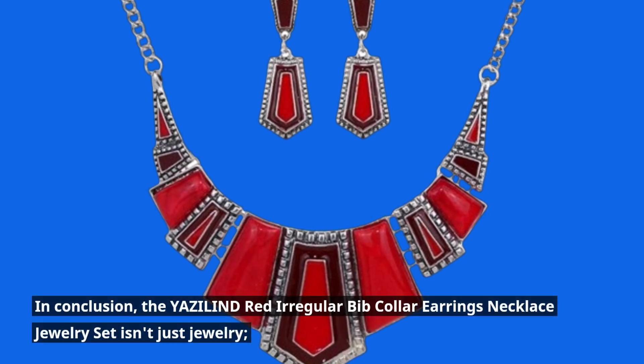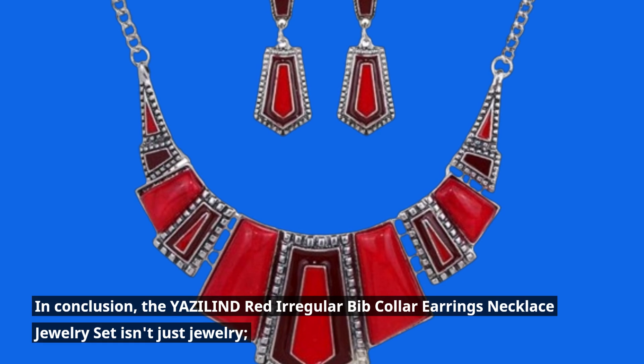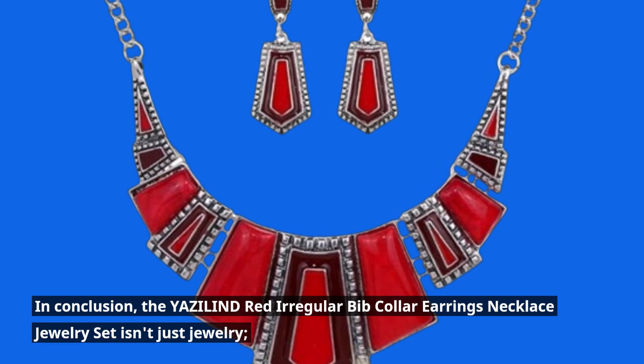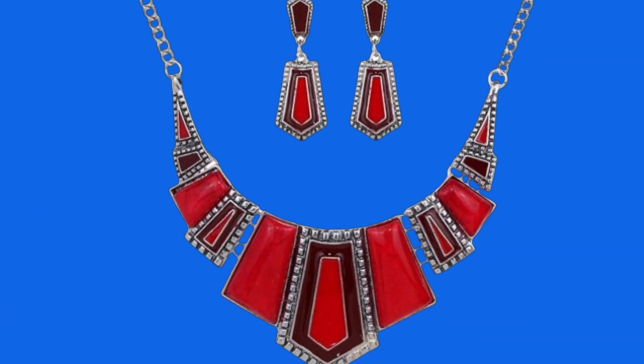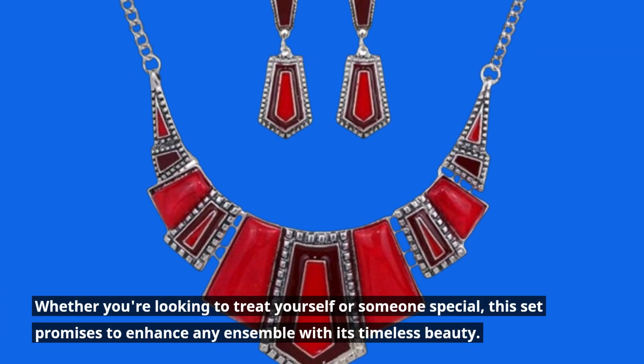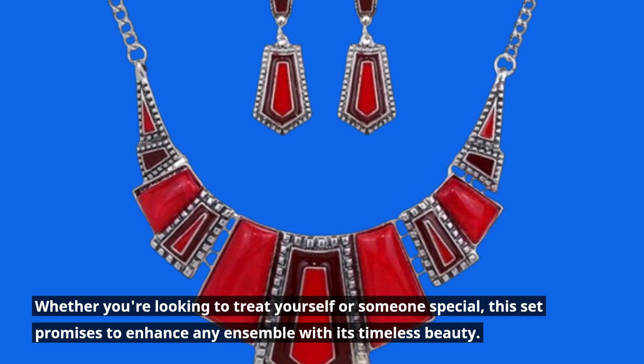In conclusion, the YAZILIND Red Irregular Bib Collar Earrings Necklace Jewelry Set isn't just jewelry — it's a statement piece that exudes charm and sophistication. Whether you're looking to treat yourself or someone special, this set promises to enhance any ensemble with its timeless beauty.